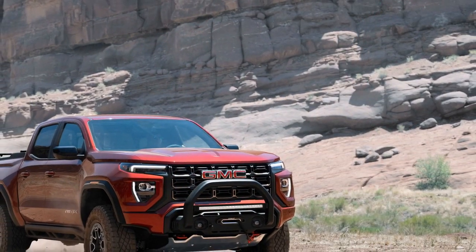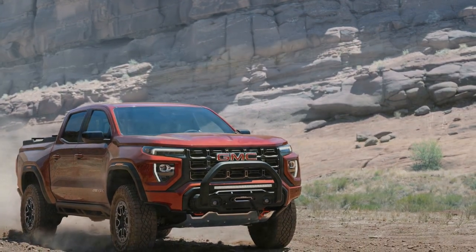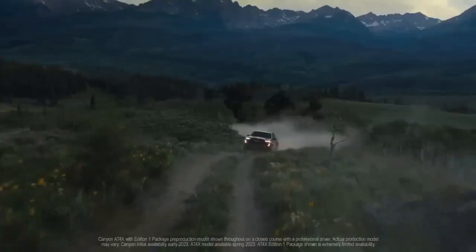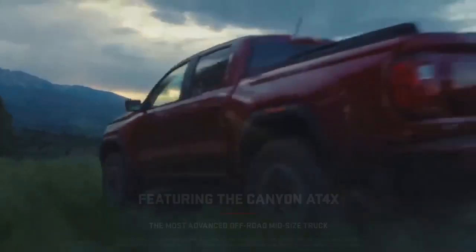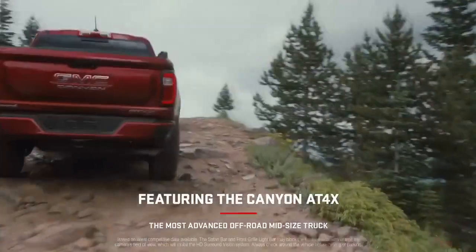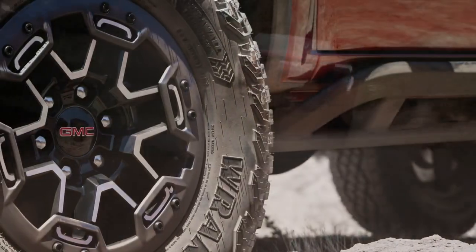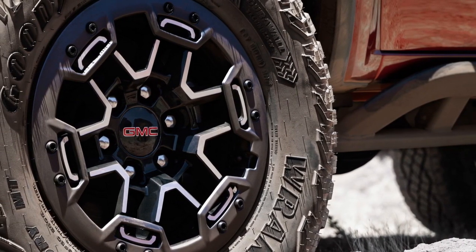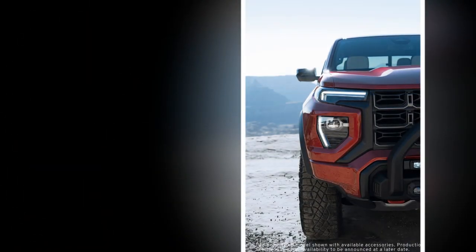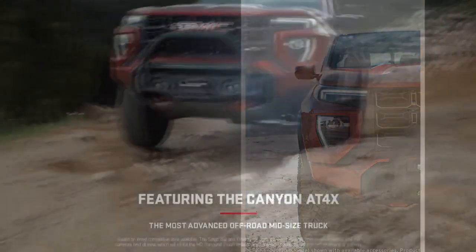4. Comfortable interior: Inside the cabin, the Canyon AT4X offers a comfortable and well-appointed interior with high-quality materials, making it a pleasant place to spend time during long drives. 5. Advanced technology: The infotainment system with Apple CarPlay and Android Auto, as well as advanced safety features, adds convenience and safety to your driving experience. 6. Towing capacity: The Canyon AT4X boasts a respectable towing capacity, making it a versatile choice for those who need to haul trailers or equipment.